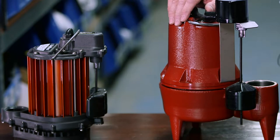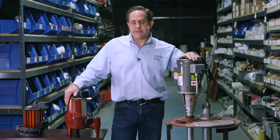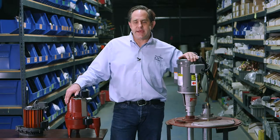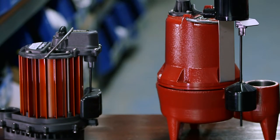We have submersible pumps, and they're the ones here on my right. The benefits of those pumps is they're easier to install and they're less expensive. These pumps drop right into the water. When they're running, they can generate heat, and being in the water helps keep them cool. They don't have as long of a life expectancy, typically five to seven years, and they have about a one to three year warranty.